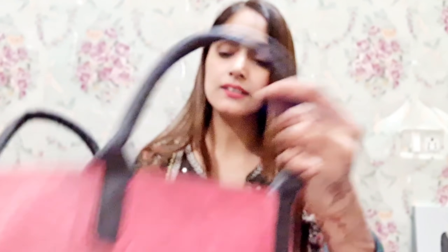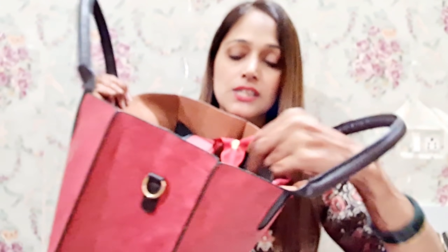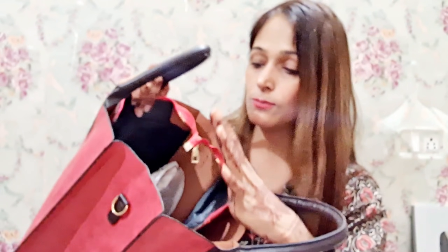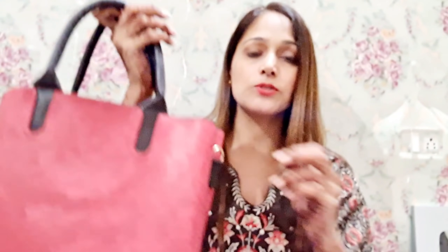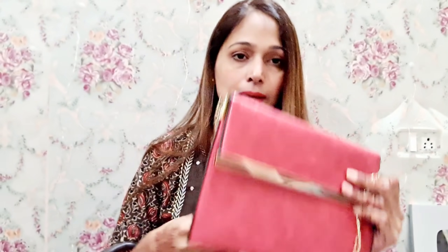You will find a ribbon in the bag. After this bag you will find a zip or anything you need. You can have a zip in the bag and pockets on the top. If you have small babies and want to keep things organized, you can put it in a car. Keep this sealing bag with your cash and your mobile.